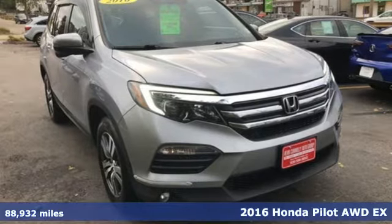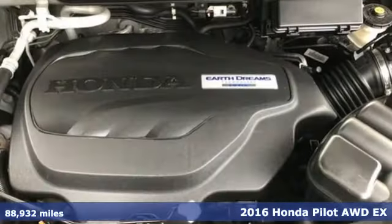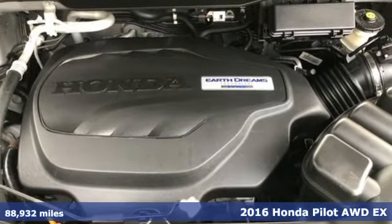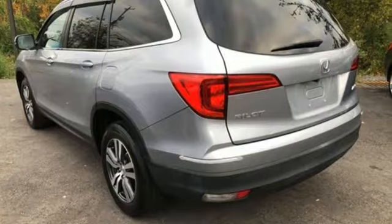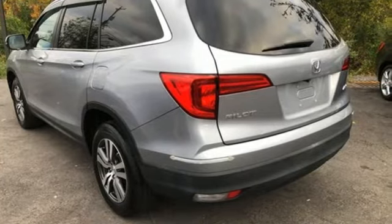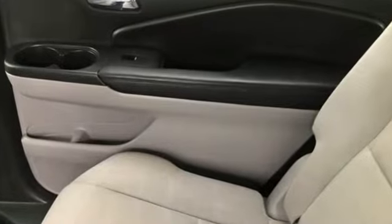It's a 2016 Honda Pilot. Premium space, spirited performance and a healthy dose of fun for everyone makes this the perfect crossover SUV for the entire family. You'll look forward to every drive with features like these.